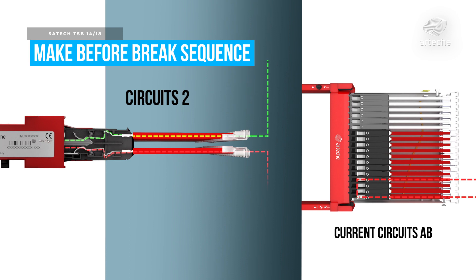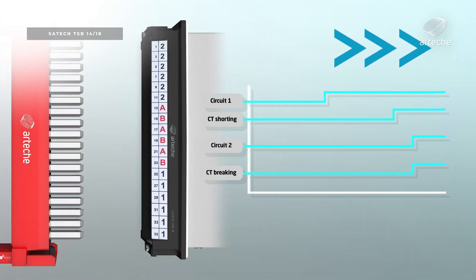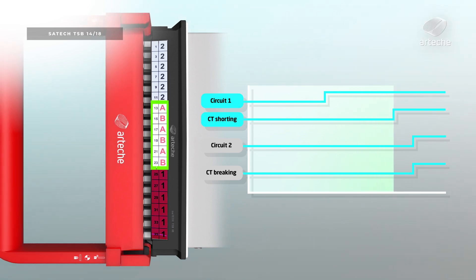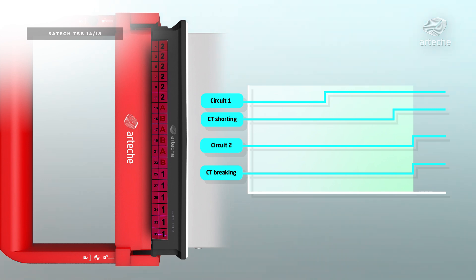This prevents open circuiting of current transformers and the consequential unwanted dangerous high voltage generation. Three actions are carried out in a single motion: isolating the trip circuits, shorting the CT secondaries, and finally, circuit openings of VTs and CTs.